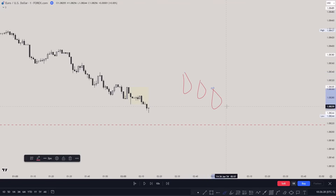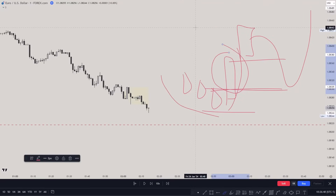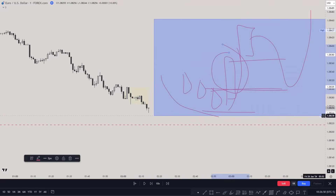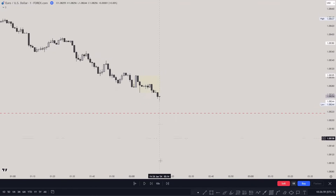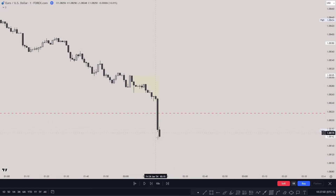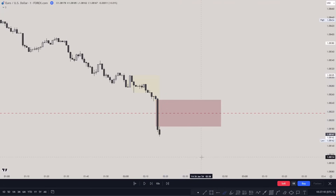Price was coming lower, lower, lower — we got the sweep, then price went up. I'd be looking for either a fair value gap for price to come back to, or entering on a change in state of delivery. You can see price coming lower and then suddenly going up, creating an order block — those are two possible entries. You could also use this as an inverse fair value gap entry, only if price closed above it with a candle.